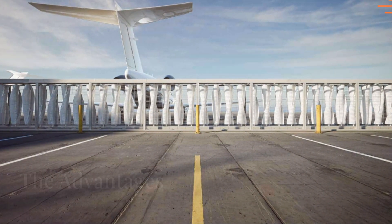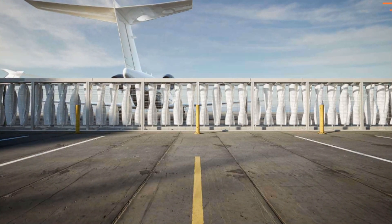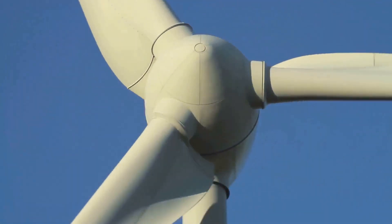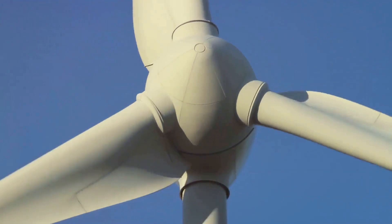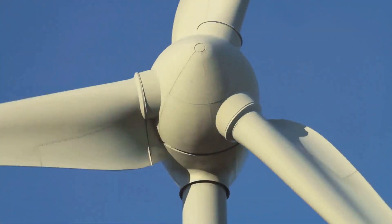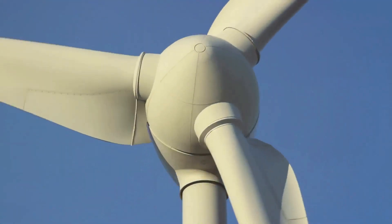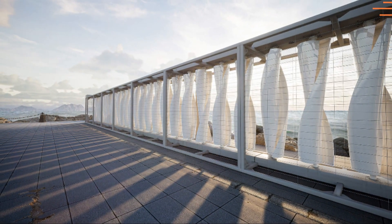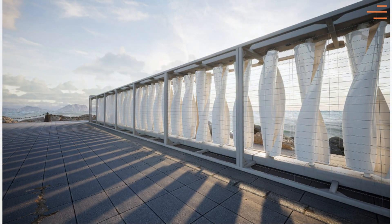What sets wind fences apart from traditional wind turbines? For one, they can operate in low-speed winds, making them more versatile. They also don't require large open spaces, making them ideal for urban areas. And they can potentially reduce the demand for solar energy, which could have a significant impact on the market.